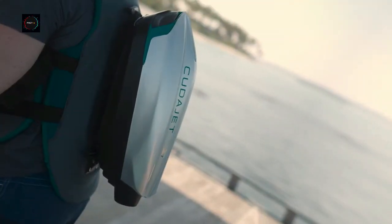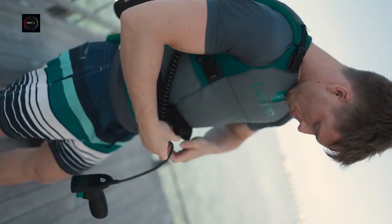Dive into a new world with CUDA Jet, the world's first underwater jetpack.